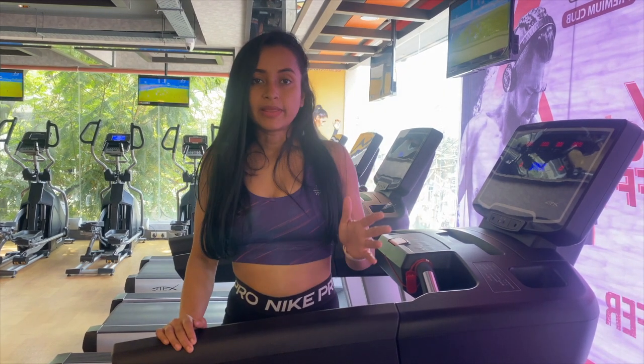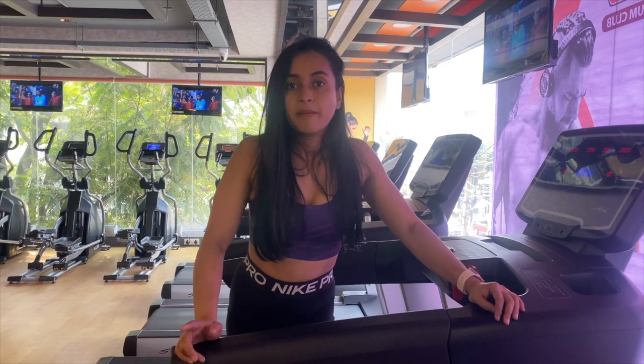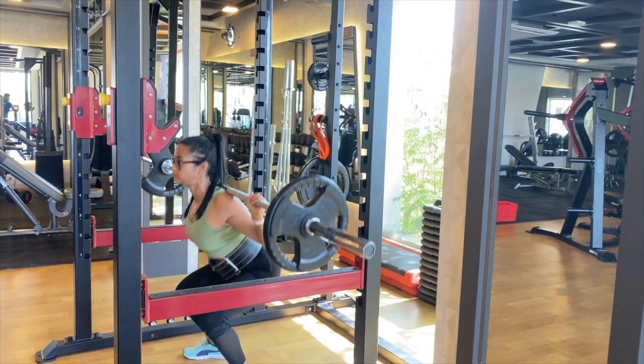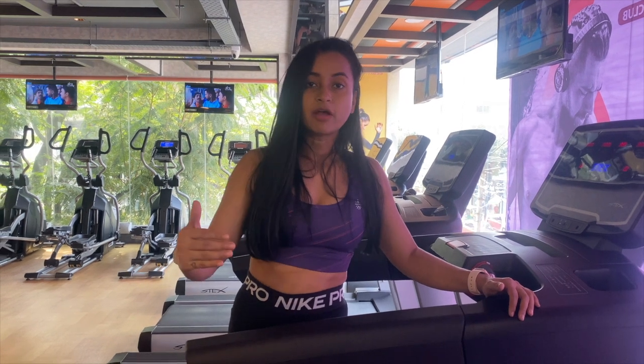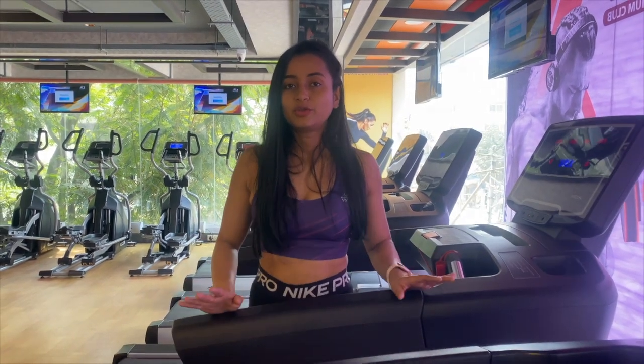Another important thing is to focus on increasing the time under tension. For example, if you're doing a squat, focus on the eccentric — go down slow, pause if you can, then come back up slow. It doesn't matter how much weight you're lifting; just be comfortable with the weight but focus on increasing the time under tension and making a mind-muscle connection.